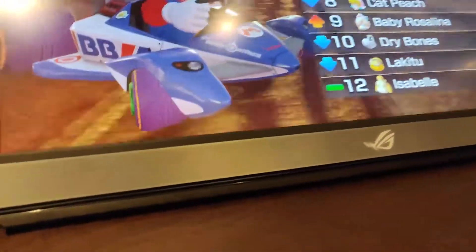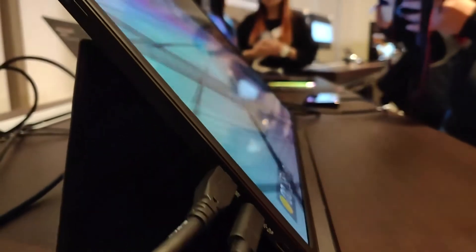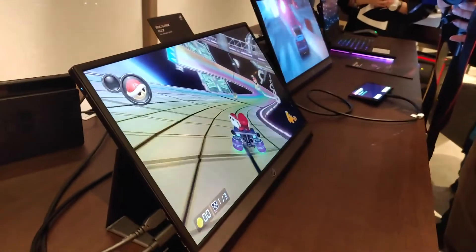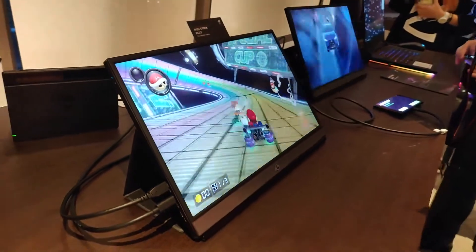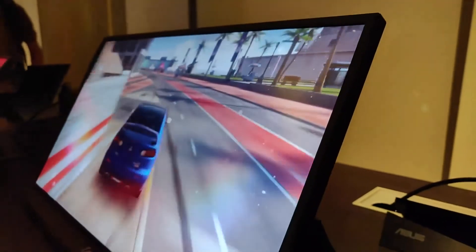Over here you can see we're playing Mario Kart because we're hooked up to the mini HDMI port on the side. There are also two USB-C ports that you can use for display via alt mode from a laptop or something else, even a phone. So this monitor, you can use it with any HDMI device or any DisplayPort device.